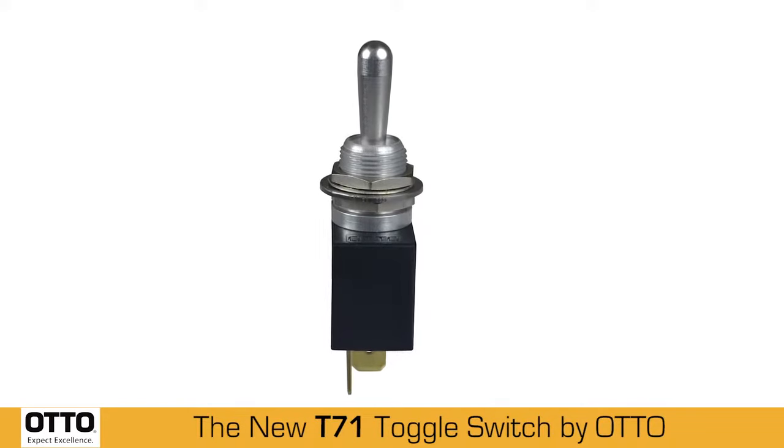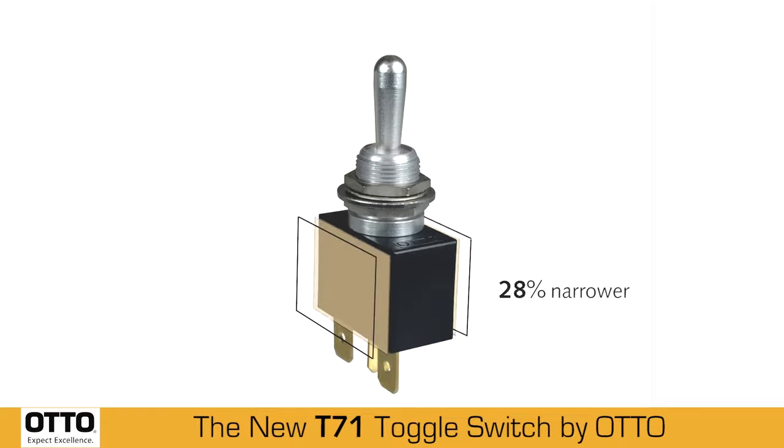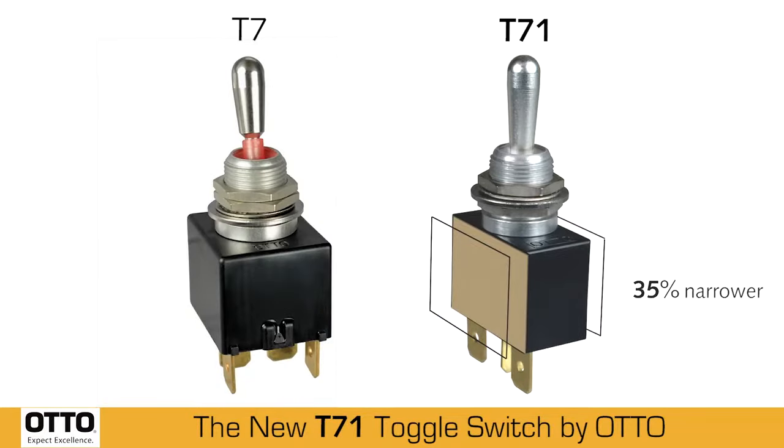The new T7-1 is Otto's latest toggle switch, ideal for use where panel space is limited. This rugged, high-performance sealed T7-1 toggle switch is roughly 35% narrower than Otto's standard T7.